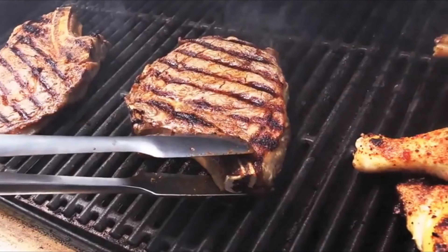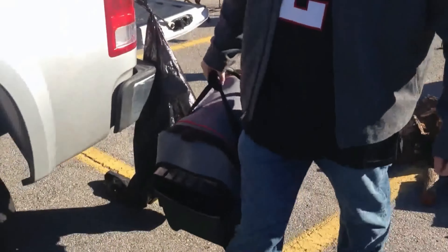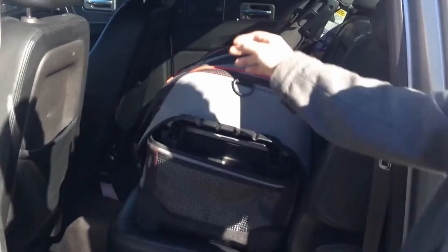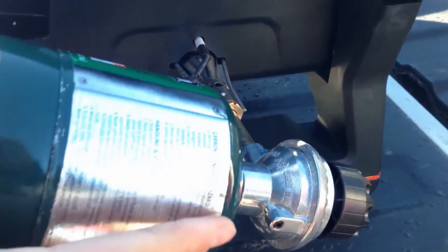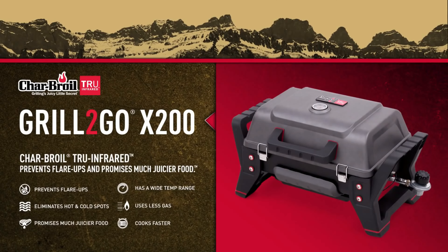Look out for nifty tabletop options which offer ultimate convenience when cooking on the move. They're also a sound choice if you have limited outdoor space or you're worried about storage. We were impressed by the Charbroil Grill 2Go, which had the edge over other tabletop models.